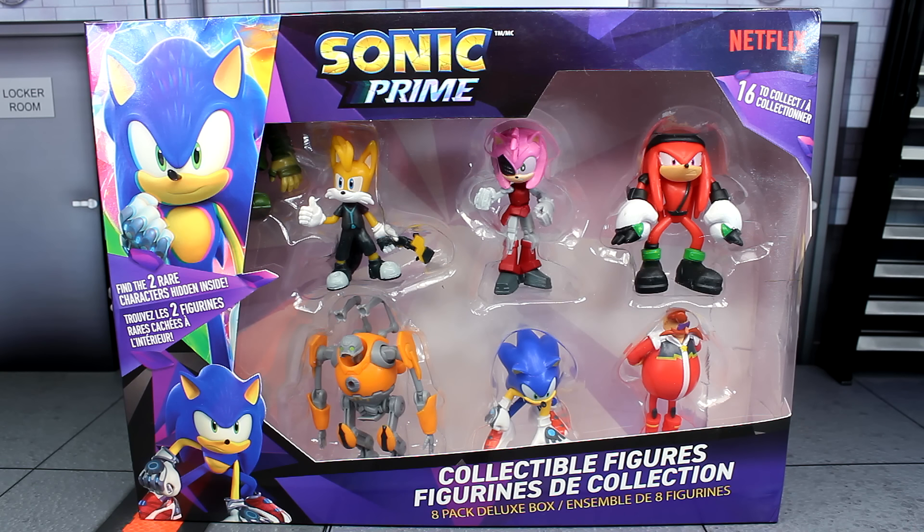What is going on guys, Sonic in the Bean Show here. Today we're looking at the brand new Sonic Prime collectible figures by PMI Kids World. I completely forgot all about these — I didn't even know these were out until I saw a couple of people picking them up recently. I talked about these before, like the beginning of this year actually, and luckily enough I was able to find them today. I got the full lineup here.